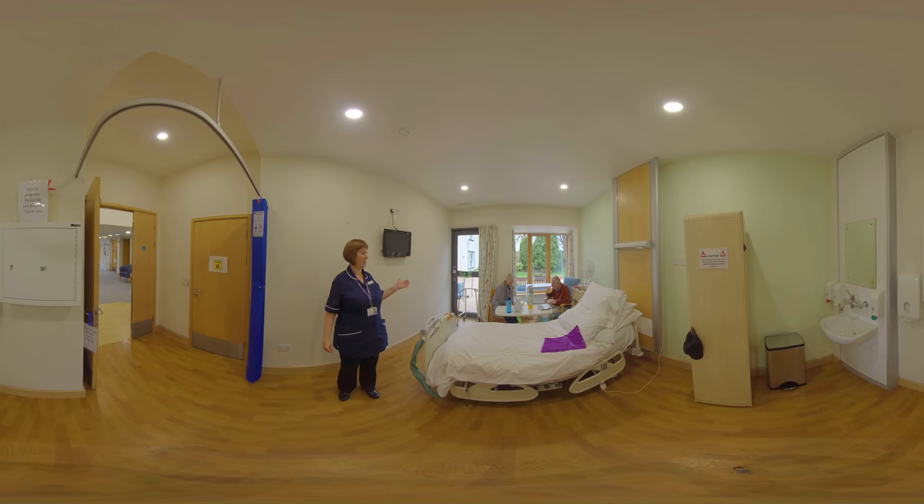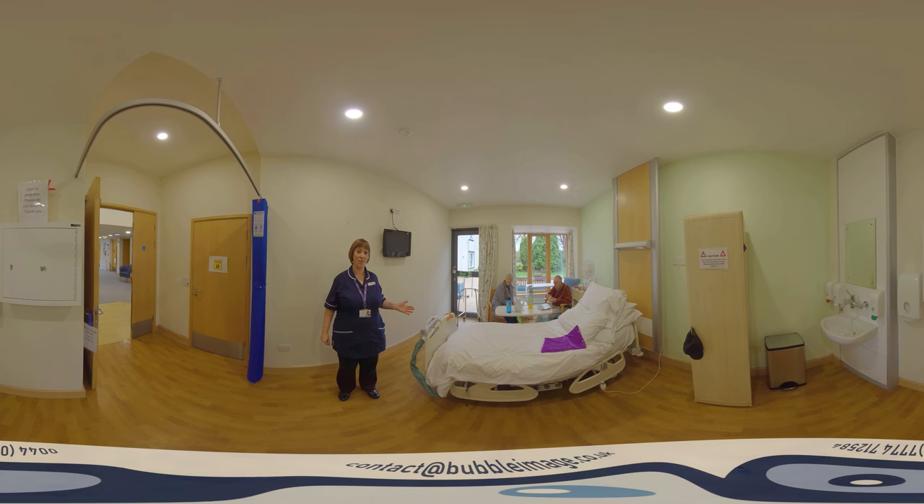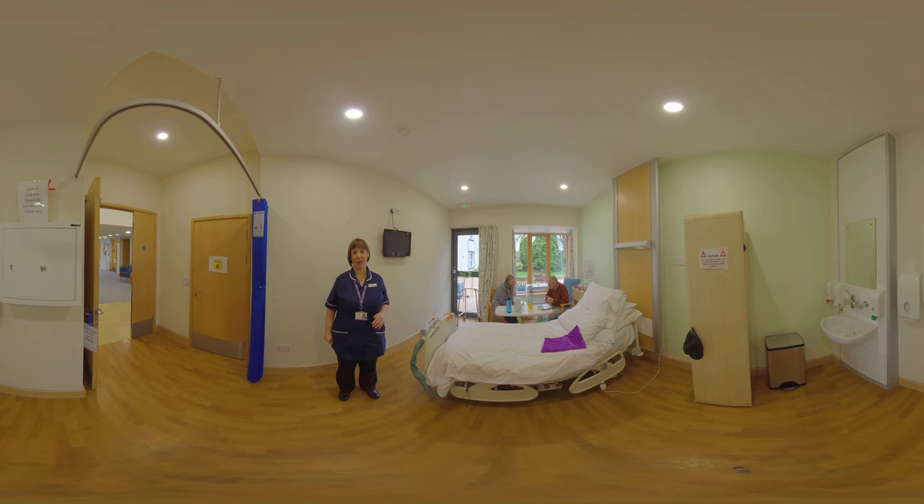This is Derren and Tony, and Tony is staying in one of our side rooms at the moment. Derren is visiting, and it is an open visiting policy at the hospice at any time, and pets are also welcome. All of our side rooms have en suite facilities and they also have a television and wi-fi access.